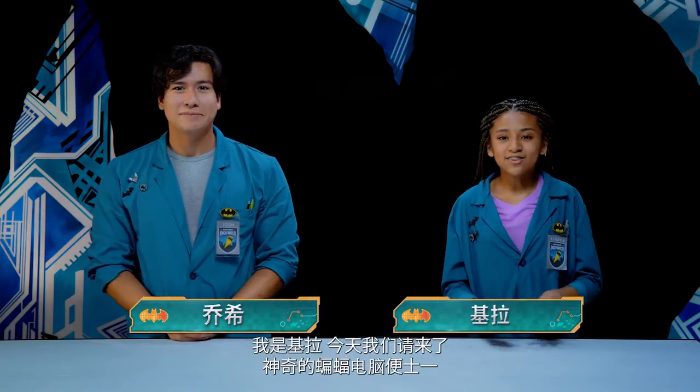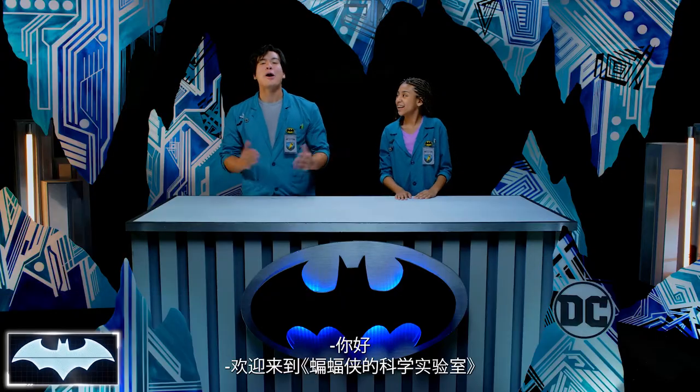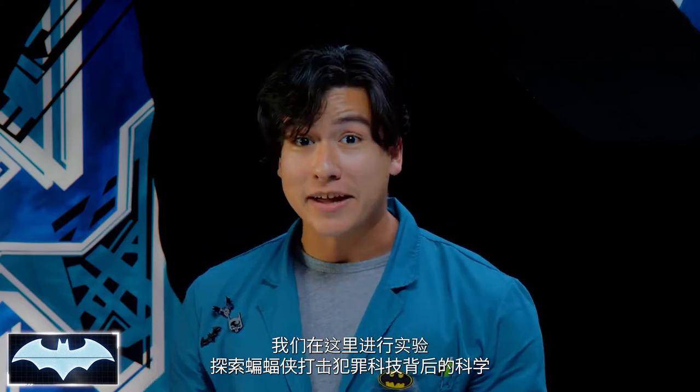Greetings and salutations, everyone. I'm Josh. And I'm Kiara. Here with us today, we have the amazing Batcomputer, Penny One. Greetings. And welcome to Batman Science Lab, where we test the science behind Batman's crime-fighting technology.